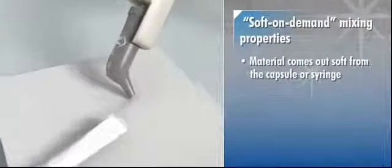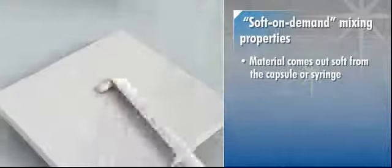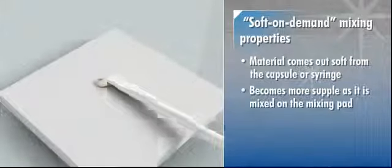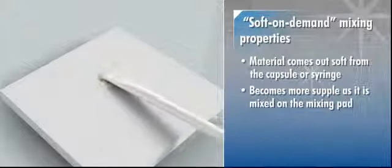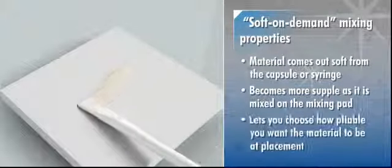The material comes out soft from the capsule or syringe and then becomes more supple as it is mixed on the mixing pad. The result is a unique soft on-demand material that lets you choose how pliable you want the material to be at placement.